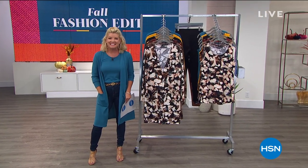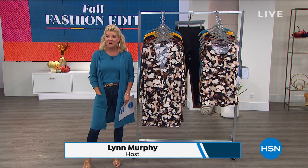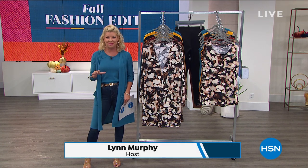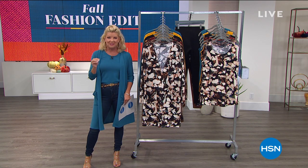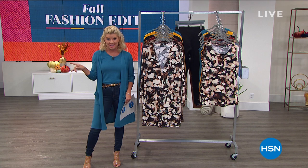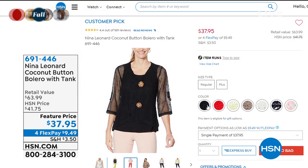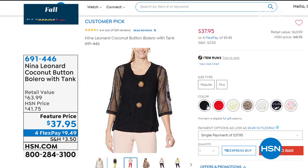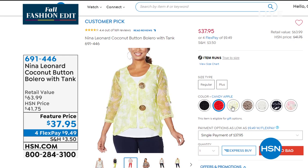Thank you so much for tuning in to HSN. I hope you're having a great night. I'm your host Lynn Murphy and we are talking fall fashion edit. We're so thrilled because the day has been anchored with an amazing today's special from Nina Leonard. I want to give you a sneak peek at one of our number one favorite top-selling specials from Nina Leonard at a very special feature price today at $37.95.